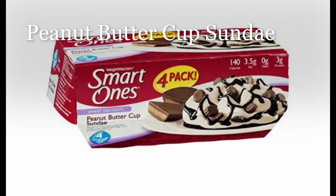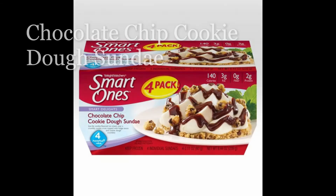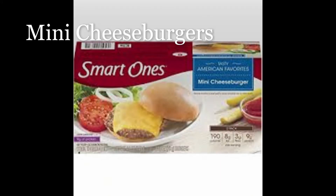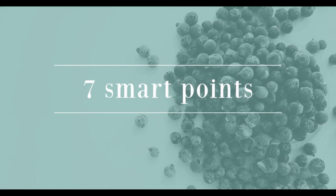Peanut butter cup sundaes, English muffin sandwich, cheese and pepperoni bagel bites, chocolate chip cookie dough sundae, chicken sliders, veggie lasagna, mini cheeseburgers, and chicken margarita.